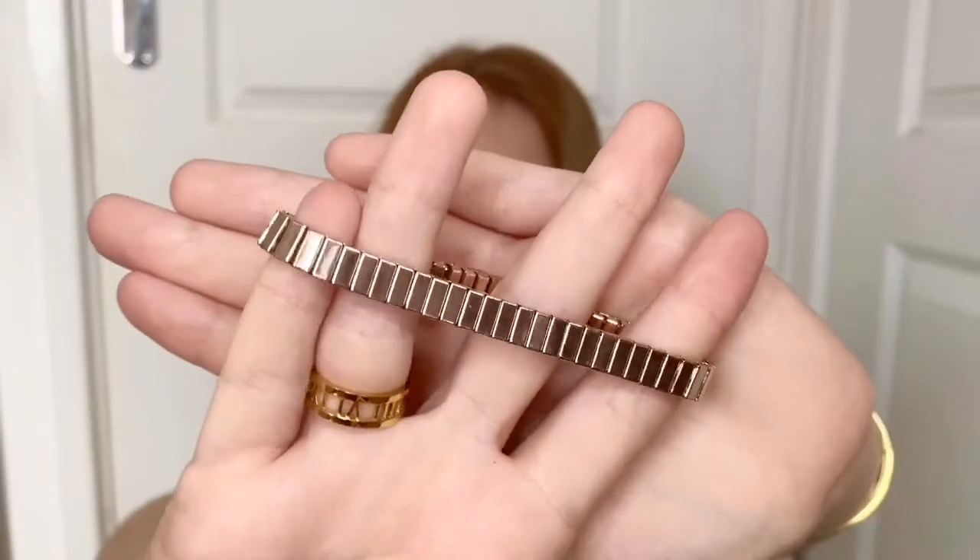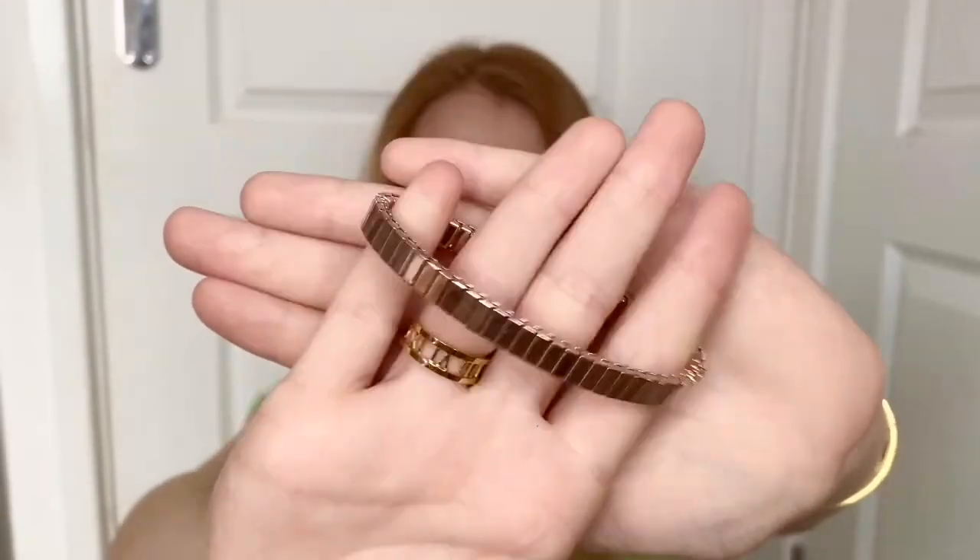This is a marble and gemstone bangle that just slots on. These don't last very long because the metal gets bent and doesn't keep its form, so I don't get to wear this much because of how flimsy it is. But for a quick festival look these are really pretty — this is from somewhere like Topshop or River Island.